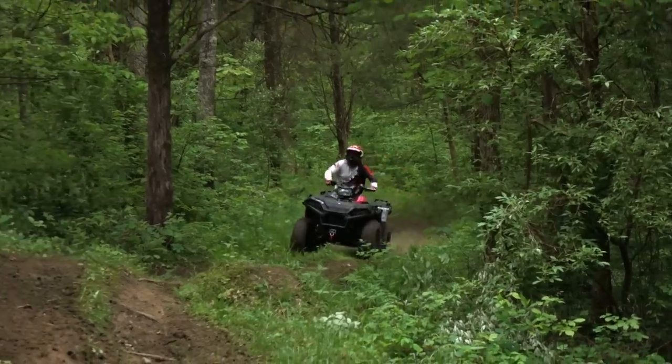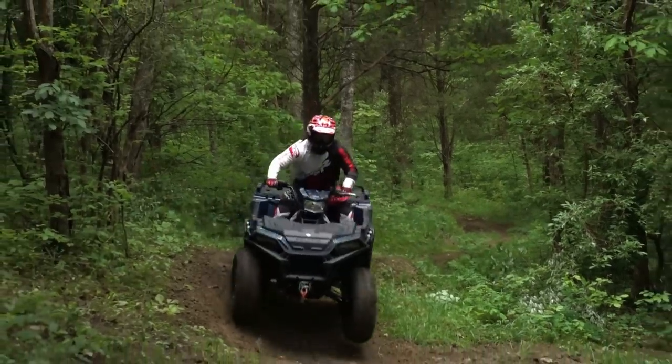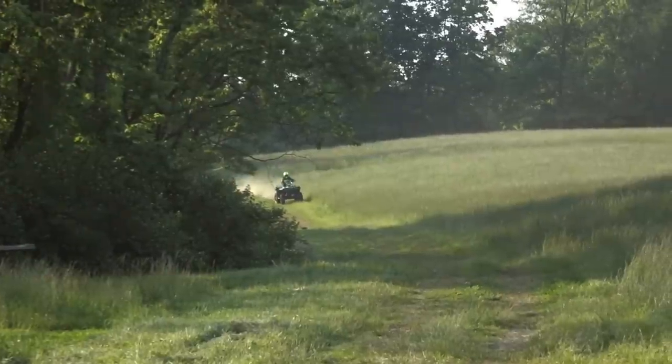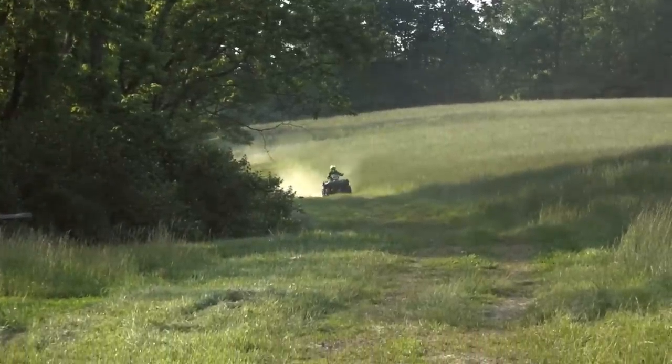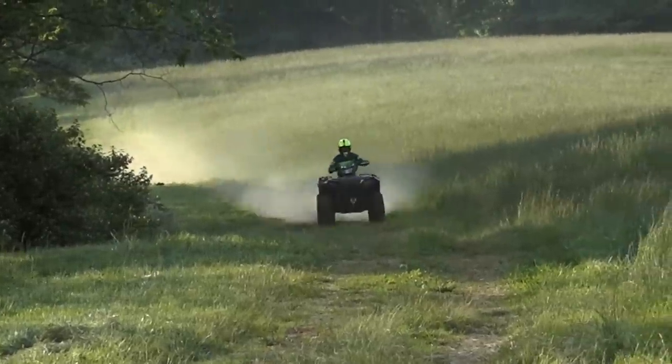Overall, it's close to perfect but a bit on the soft side, which many riders will enjoy. The increase in power steering assist and Duro Power Grip tires took the XP 1000's handling a small step in the wrong direction for some riders.